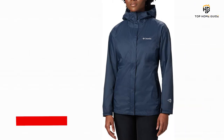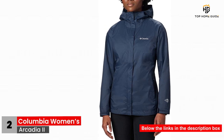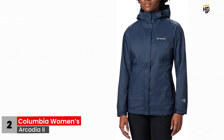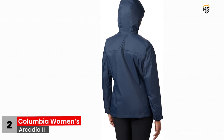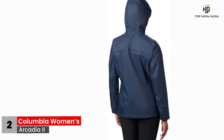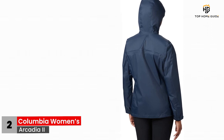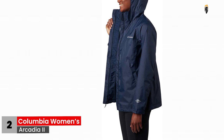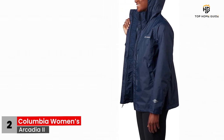Number 2: Columbia Women's Arcadia 2. The Arcadia 2 is a value-laden rain jacket for women. It'll withstand both drizzles and heavy downpours without breaking the bank. Carry this packable model on your hikes or use it for everyday activities. Its efficient blend of waterproofness and breathability may not be top-notch, but it's decent enough to protect you while keeping you comfy. Some might not enjoy its performance, but you get more than what you paid for if you find it a good choice.